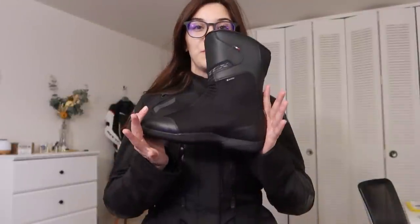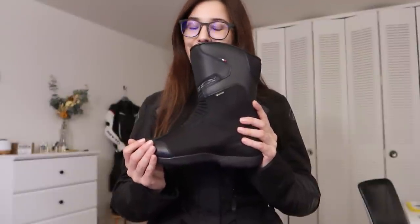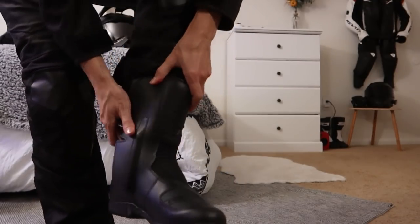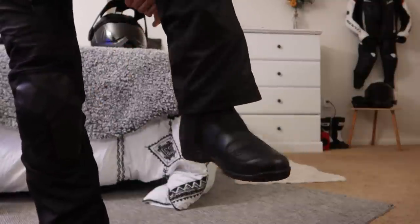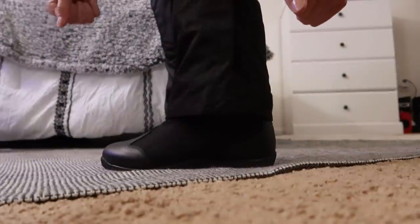For boots, we have the TCX Lady Tour boots in a size 38. Fun fact — they're made in Romania, and I'm from Romania! They're a perfect size for me and the pants fit really nicely over them. Looking pretty snazzy if I do say so myself.